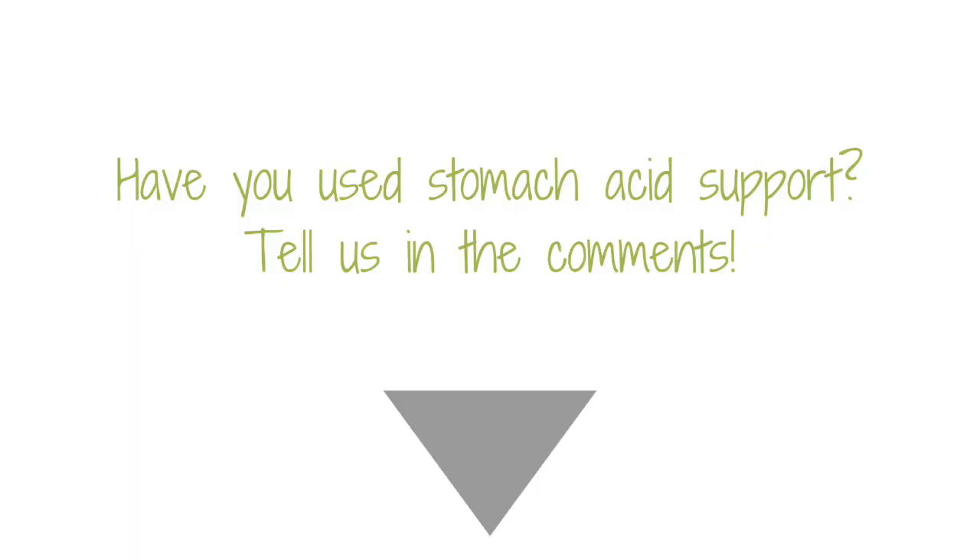Have you used stomach acid supplements? Tell us all about it in the comments. So to summarize: avoid stomach acid supplementation if you have active ulcers or irritation, if you have active painful heartburn, if you have a diagnosis of H. pylori or you suspect you might have H. pylori, or if you notice any direct worsening of your symptoms from taking stomach acid. If you're confused about the nuances of how to use these items properly or what sequence to use them in, there are two main ways that I can help.